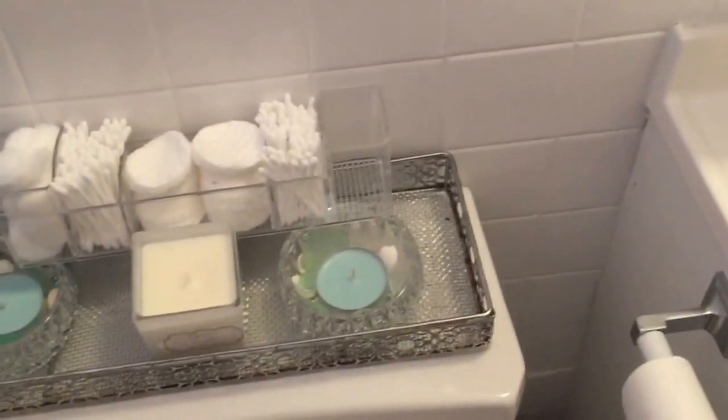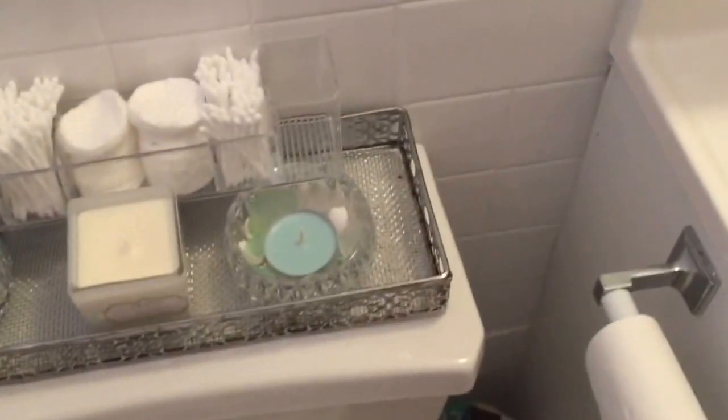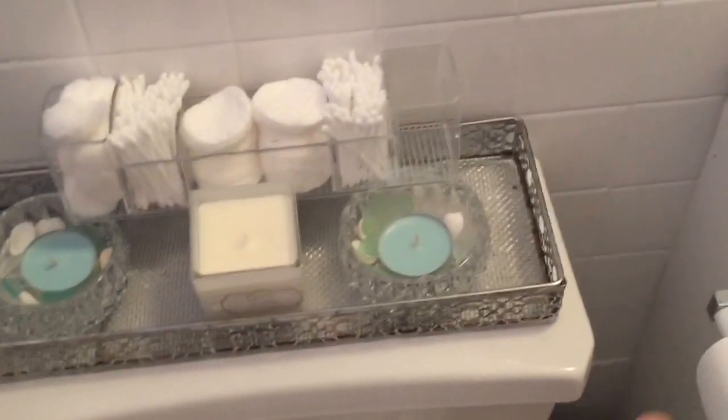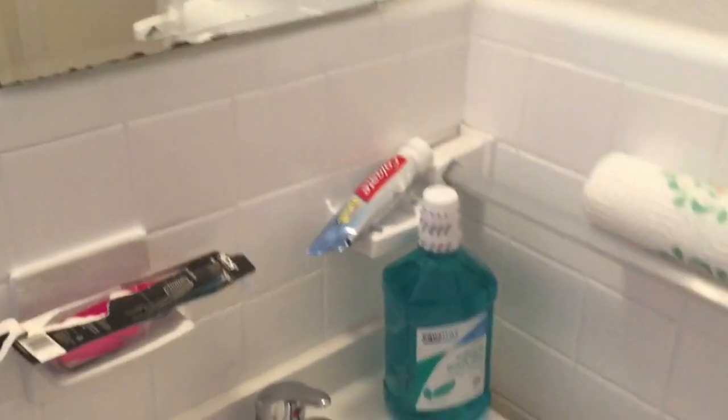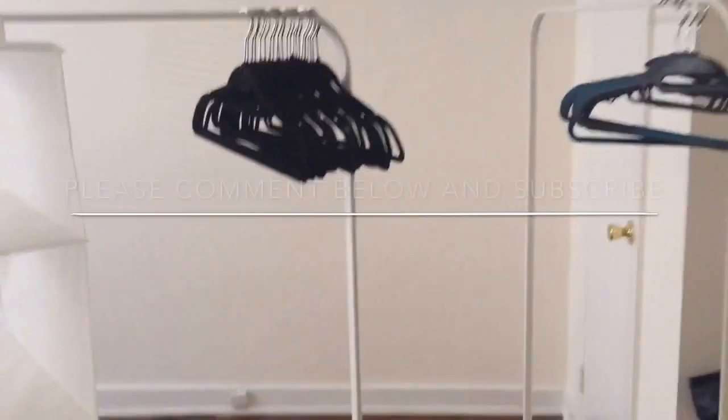Our bathroom is really small — more than I would like — but I made it work. We have these curtains and towels from Target. There's a cute little candle setup — the surface it's sitting on is from Ross, the candles are from HomeGoods, the little glass bowl is from Ross or Marshall's, and the little cubicle things are from Ross also. Just essentials in this bathroom since it's really small — keeping it clean, nice, and neutral colors. And that's our cute little apartment!